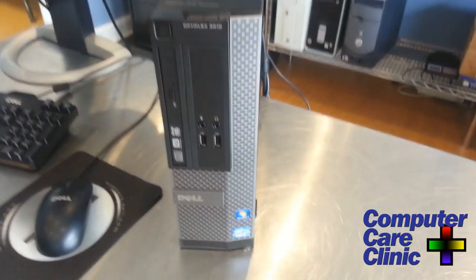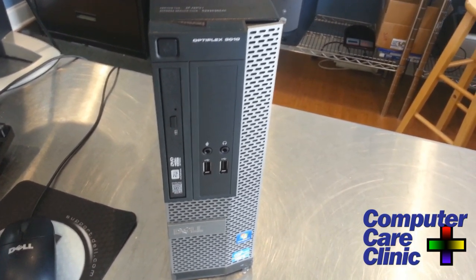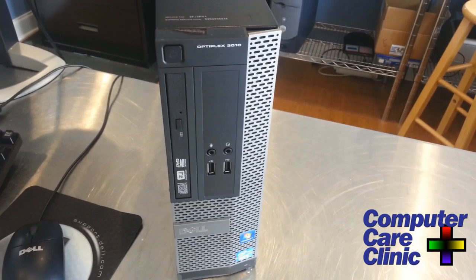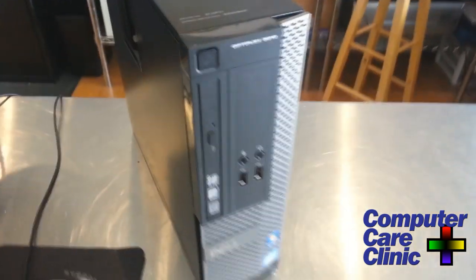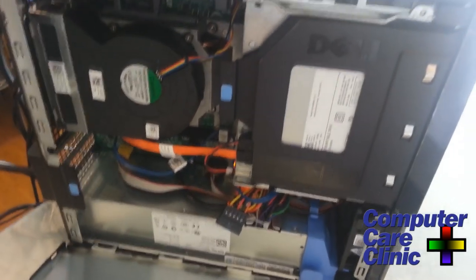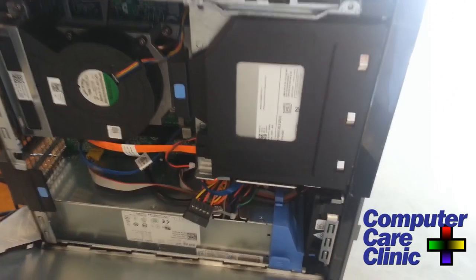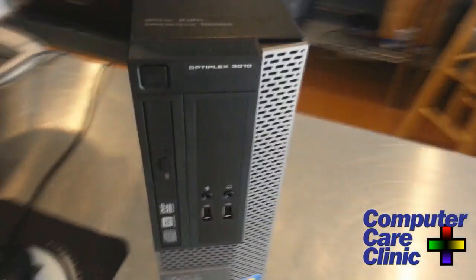Now the mean time between failure — Dell won't tell you that number, no one will tell you, but I can pretty much guarantee these things will have three times the mean time between failure than your typical desktop consumer level PC. Another feature of these is they're very easy to fix and deploy. One screwless entry gets you into the side of this unit and everything is right there. You can replace most components without tools — there are neat little plastic levers and everything pops out fairly easily, so you don't have to take the whole thing apart in the event of a problem.